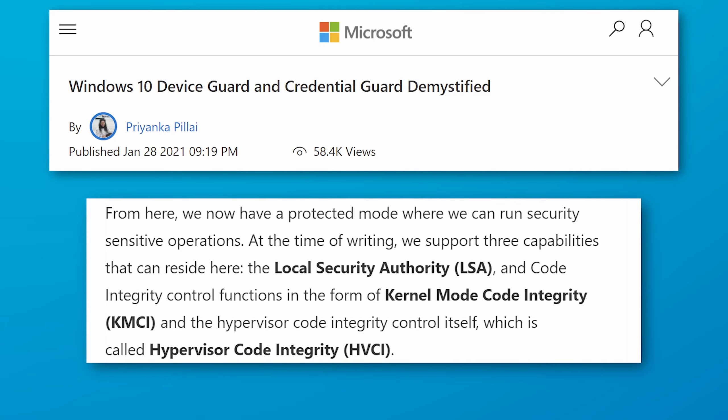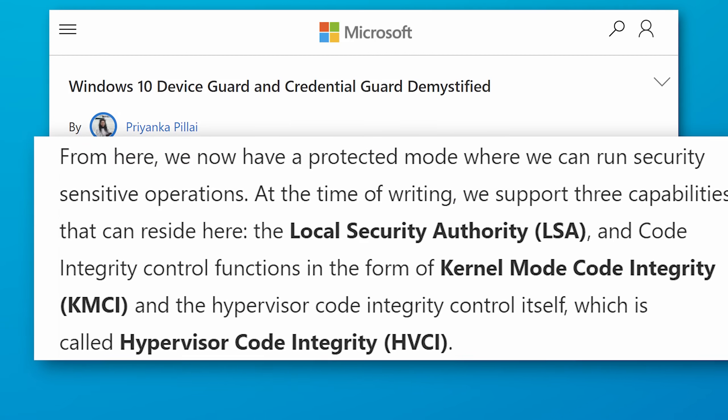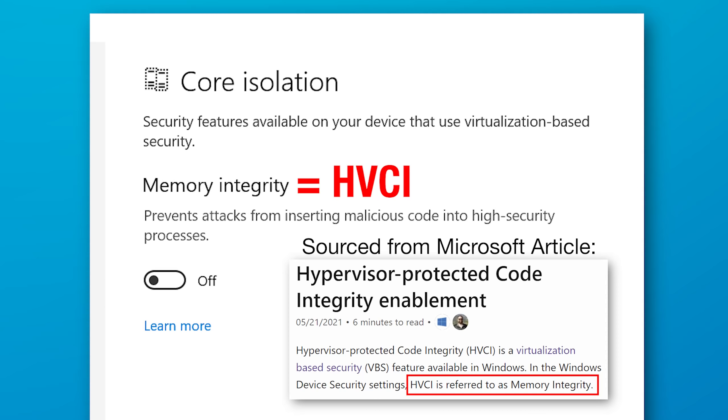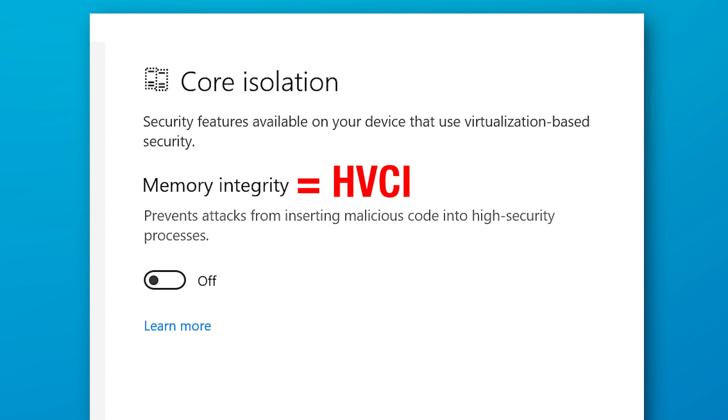According to this Microsoft article, virtualization-based security has three sub-features that use it. The first is hypervisor code integrity, HVCI — remember this one, because this is memory integrity, the same exact thing as that toggle in Windows settings. What this does is prevent attacks from inserting malicious code into high security processes. HVCI is a sub-feature of VBS; you can toggle it on and off separately and it won't affect whether VBS is on or off. However, it does require VBS to be on in order to do memory isolation, because it is a sub-feature.